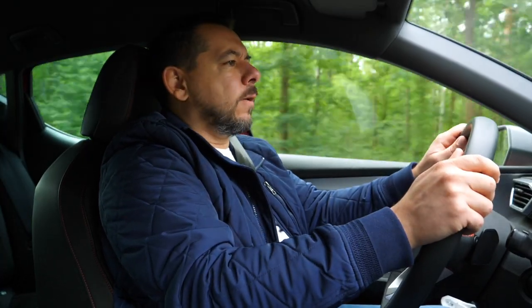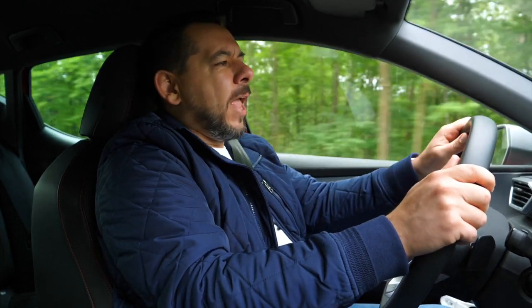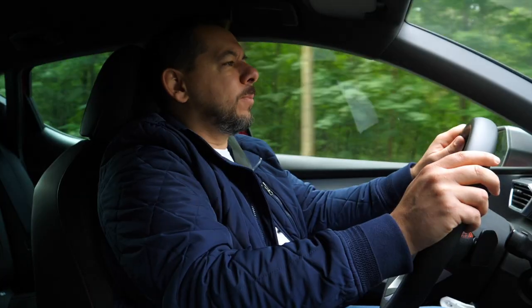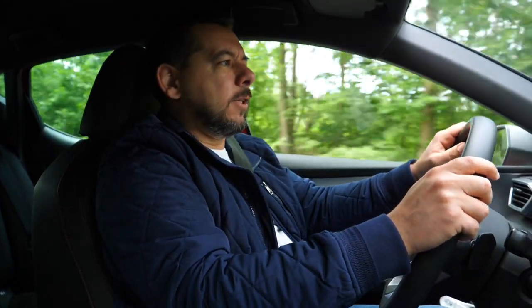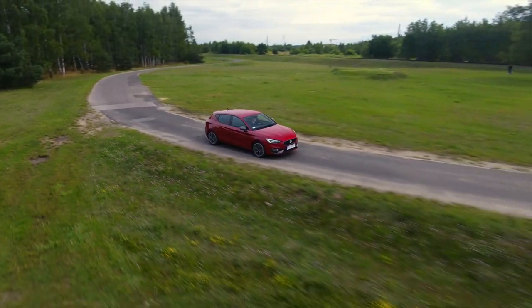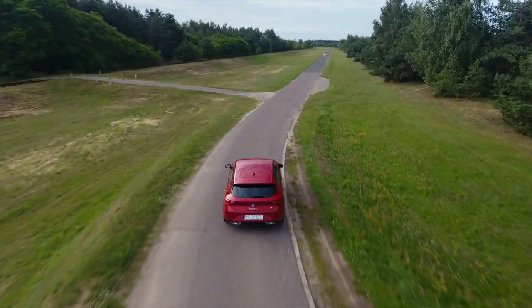The engine is the same 1.5 eTSI mild hybrid as in the Golf I reviewed a couple of months ago, but here it's as if they took the muzzle off. The gearbox is the same seven-speed DSG, but here it reacts much quicker. The steering, with optional mode settings, is the same — but here it's programmed to be more aggressive. The adaptive suspension is the same, but no buts: it's as bad as DCC in all VW Group compact cars. When I first set off in the new Leon, I was amazed by how quick the steering is — I barely touched the wheel and the car was already making a U-turn. I later realized it was in Sport mode; the car starts in the mode it was last in when turned off. Even in Normal mode, the Leon turns like Alberto Tomba in 1988.